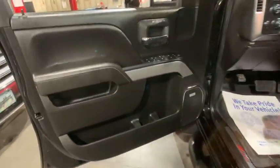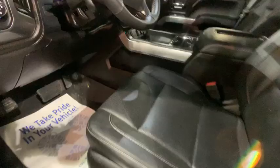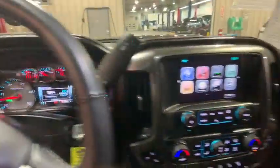Power steering, four wheel disc brakes, cruise control, floor mats, universal garage door opener, center armrest, fog lights, electronic stability control, compass.